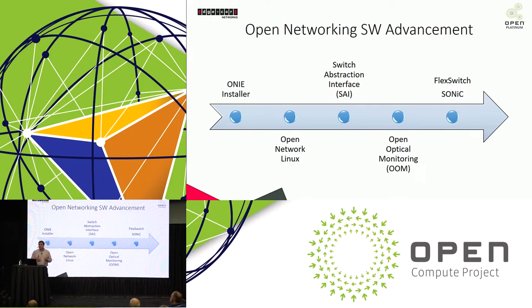Microsoft and Dell were really instrumental in pushing SAI forward. Open optical monitoring was a recent addition — a standard way of monitoring plug-in modules in devices, tracking temperature and launch power status. Fast forwarding to today, we have fully open-source network operating systems through Open Compute: Sonic and FlexSwitch. These are full-function layer 3 NOSs that can be installed on open network hardware today — covering everything from the installer to full-fledged operating systems.